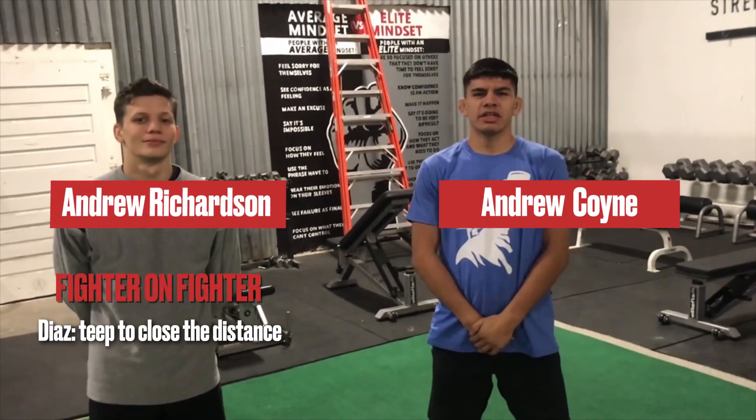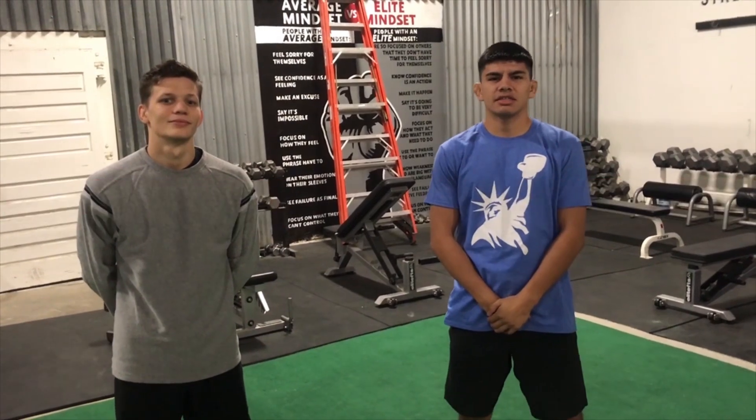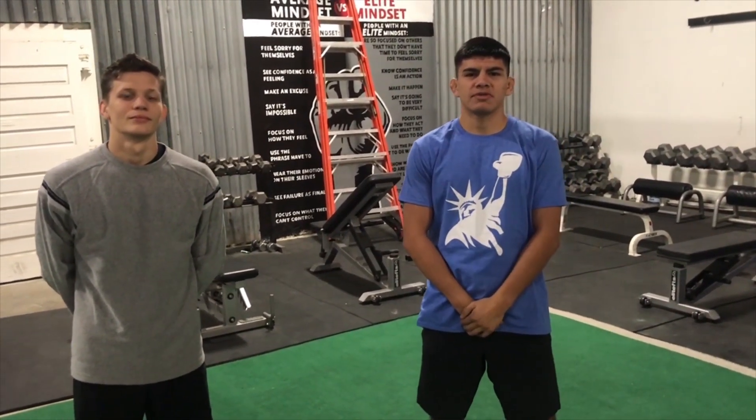What's up everyone? Andrew Coyne here alongside Andrew Richardson. Today I'll be talking about Nate Diaz and his upcoming bout this Saturday at Madison Square Garden for the BMF title.